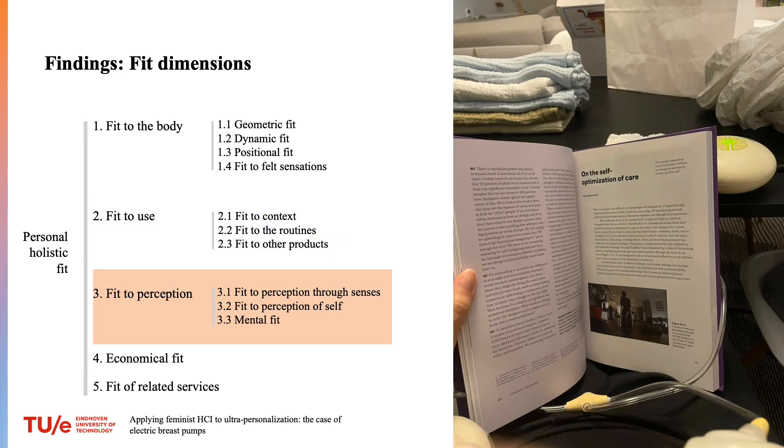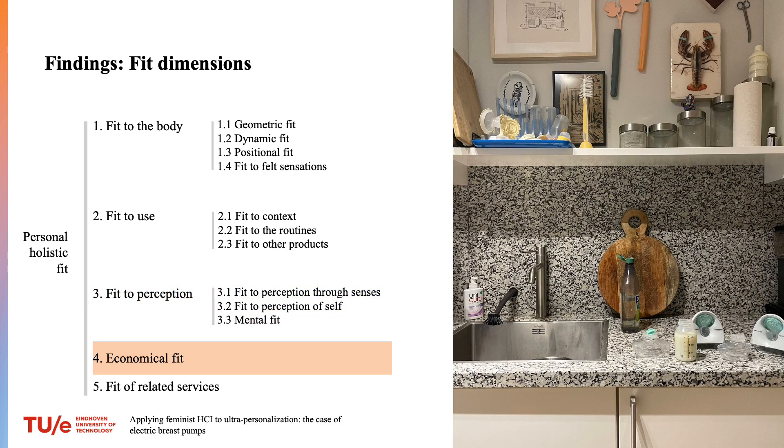The third group relates to fit to perception: perception through senses, perception of self, and mental fit. Both lactation specialists said that lactating people often perceive themselves as a cow, and such association is unpleasant and causes them stress. Of course, price matters when choosing an electric breast pump, but more about that will be in the paper.